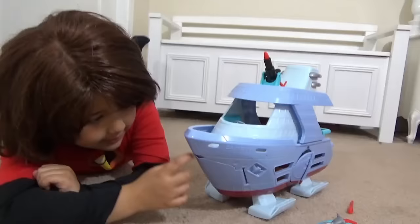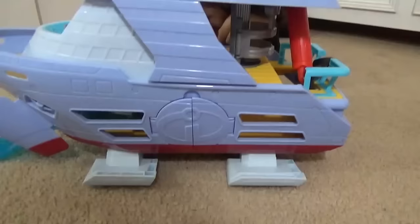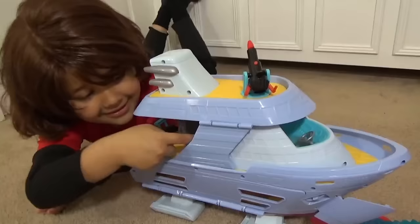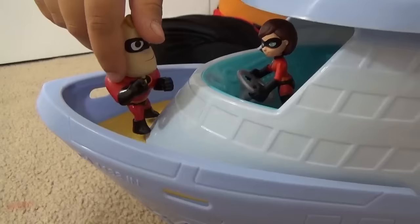I want to show you my favorite part of the boat. The boat has lots of doors. There's more doors over here. Now, you can see the sun. Scream Savers!